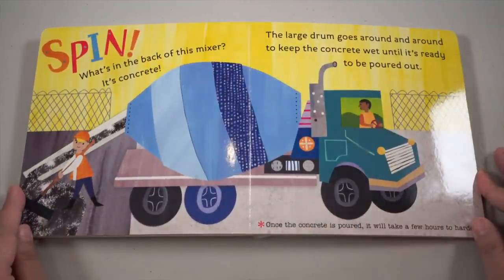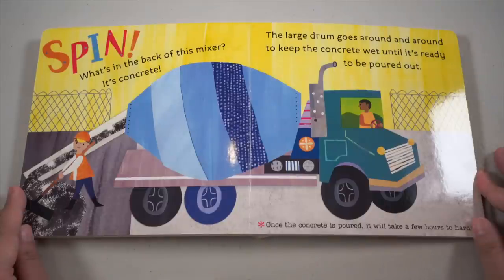What's in the back of this mixer? It's concrete! The large drum goes around and around to keep the concrete wet until it's ready to be poured out. Once the concrete is poured, it will take a few hours to harden. Wow!